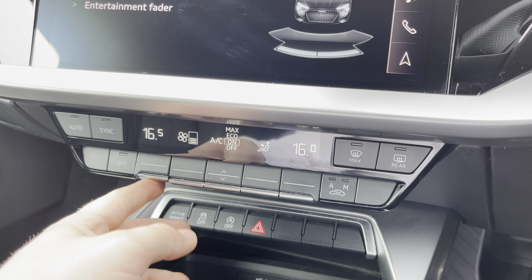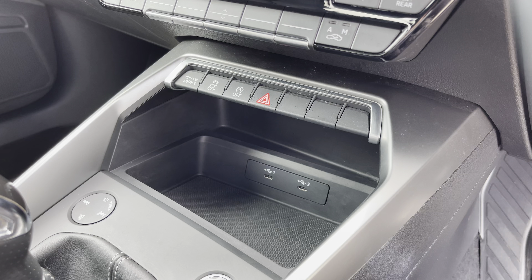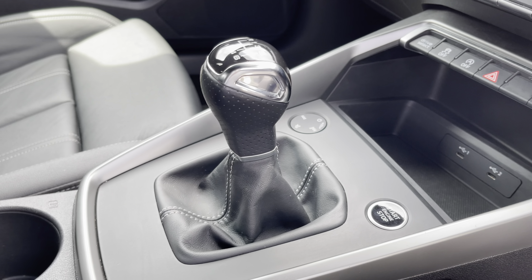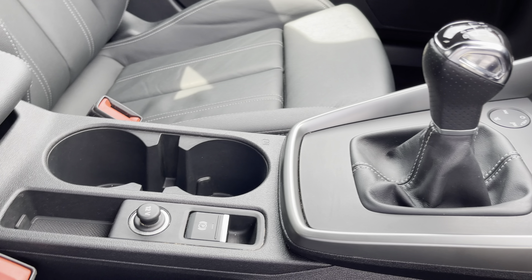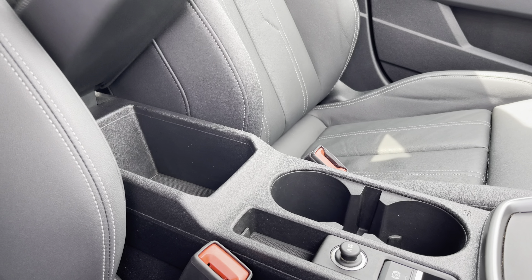This already stunning interior also boasts easy to use dual zone climate control, and in the centre console there's a couple of USB Type-C ports, the slick six-speed manual gear shifter, a couple of cup holders, and underneath the central armrest there's plenty of storage as well.